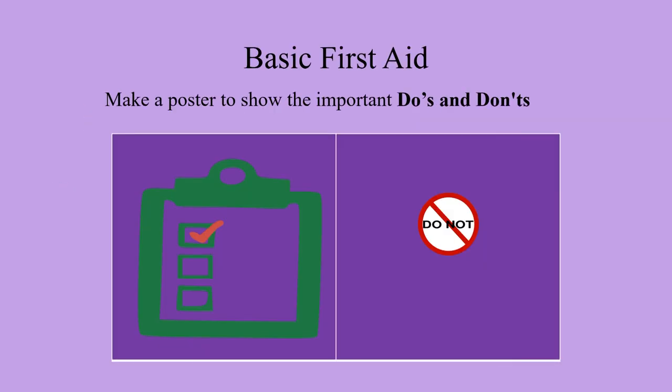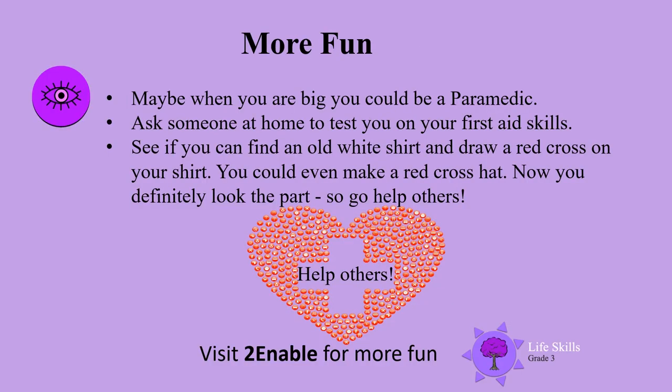Make a poster to show the important do's and don'ts of first aid. You can remember all the things you have learned. Well done boys and girls! Maybe when you are big, you could be a paramedic. Ask someone at home to test you on your first aid skills. See if you can find an old white shirt and draw a red cross on your shirt.